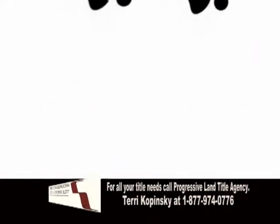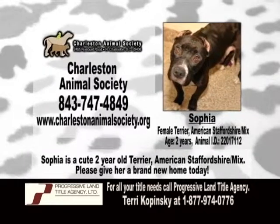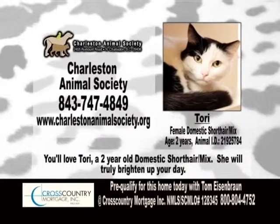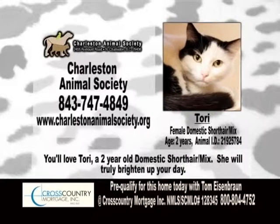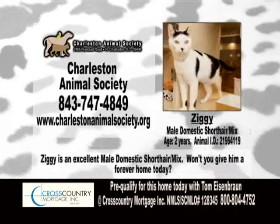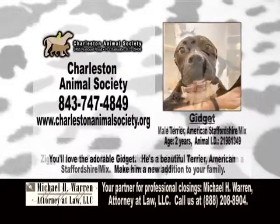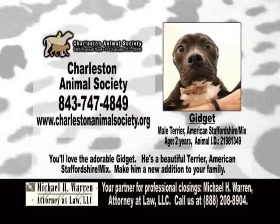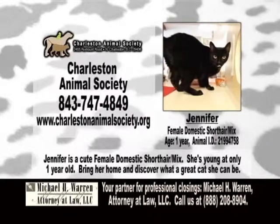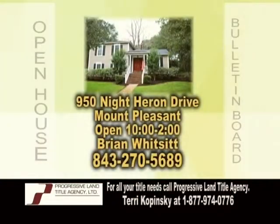The Pet Parade, bringing you the finest fur children from Charleston. And now, the Open House Bulletin Board.